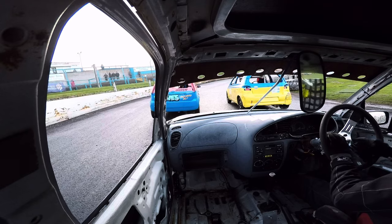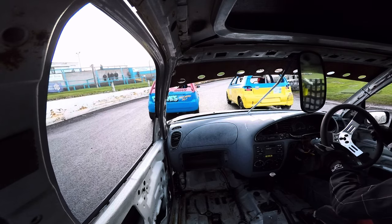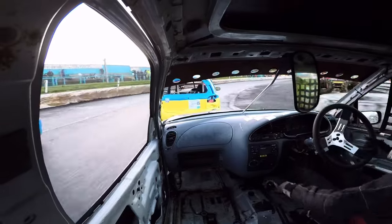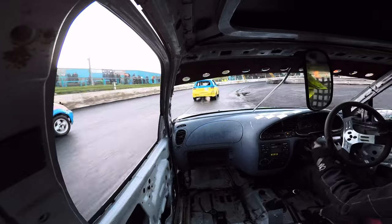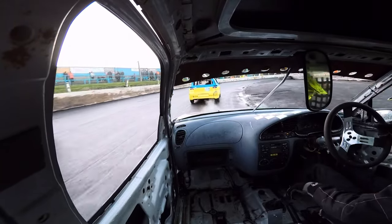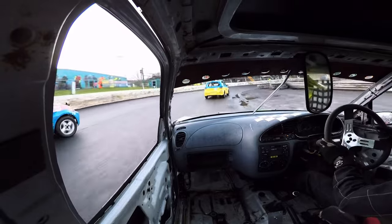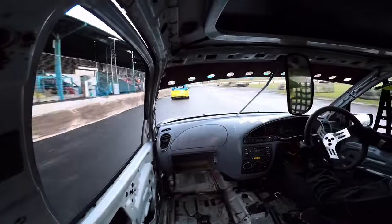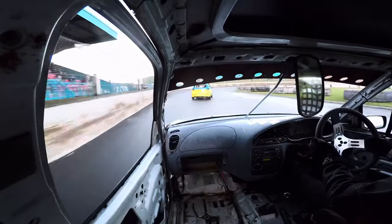I was starting one position higher this race, so let's see how I get on. Somehow I missed second gear even with that massive gear stick — what a rookie error. But I quickly managed to get into second gear and we were away.